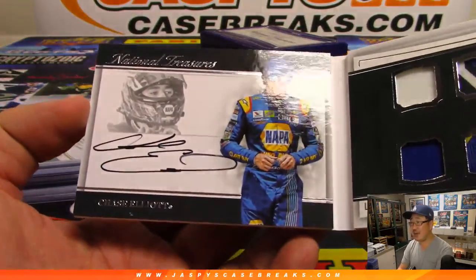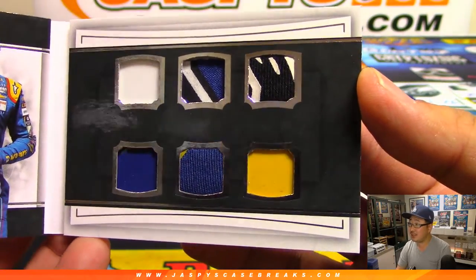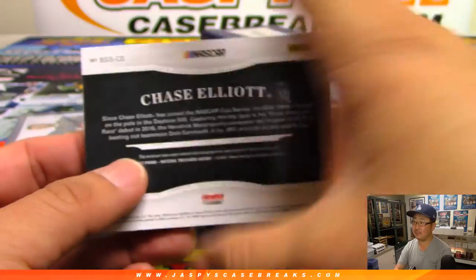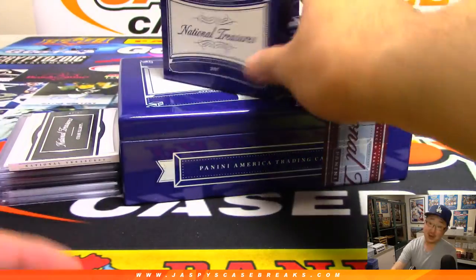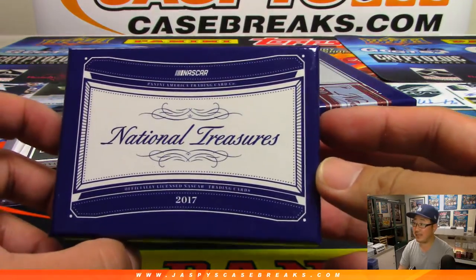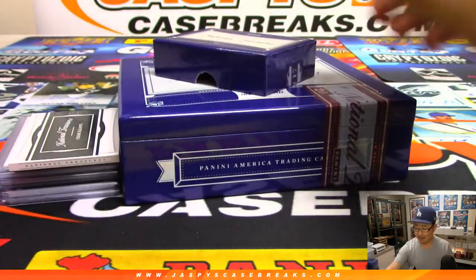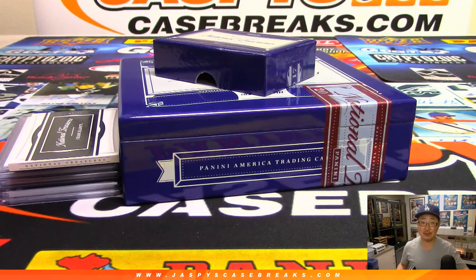And it's Chase Elliott — nice Chase Elliott. You got six pieces, six relics here. There's Chase Elliott's autograph and it's 20 out of 25. That's a pretty nice box, Eric. That was a nice look at 2017 NT NASCAR. Got two more boxes in the store, so go check it out on jazpyscasebreaks.com. We'll see you for the next one. Bye-bye.